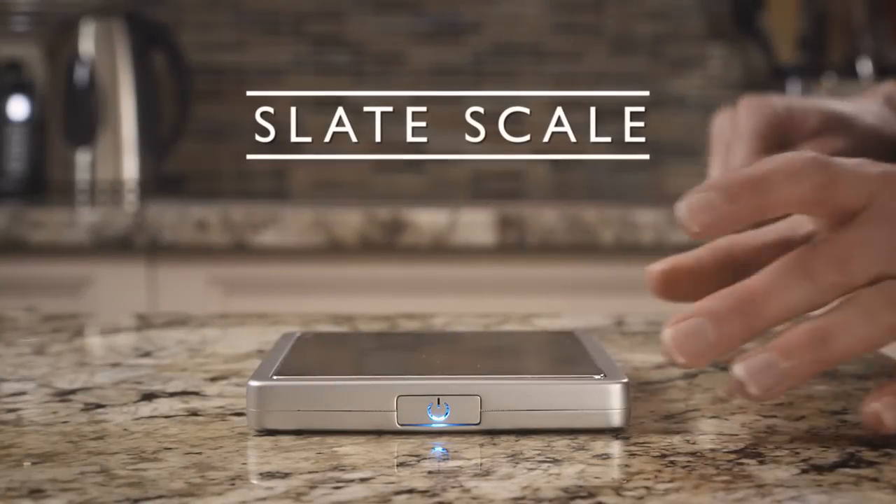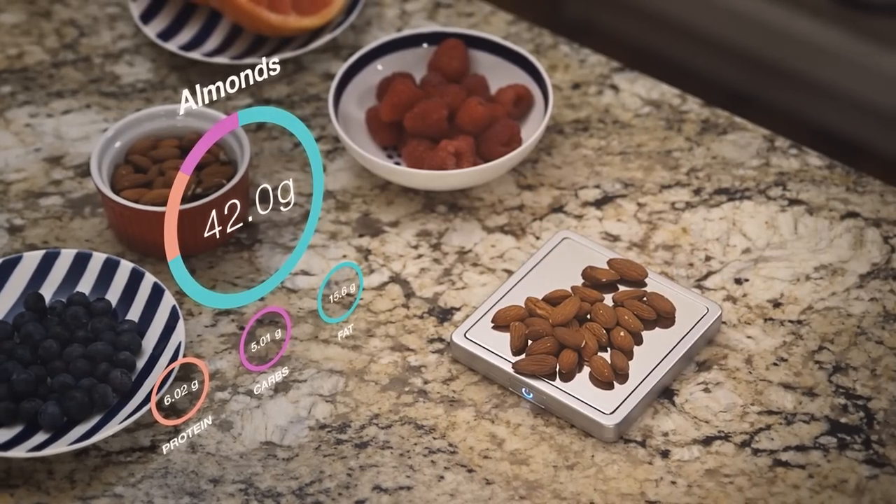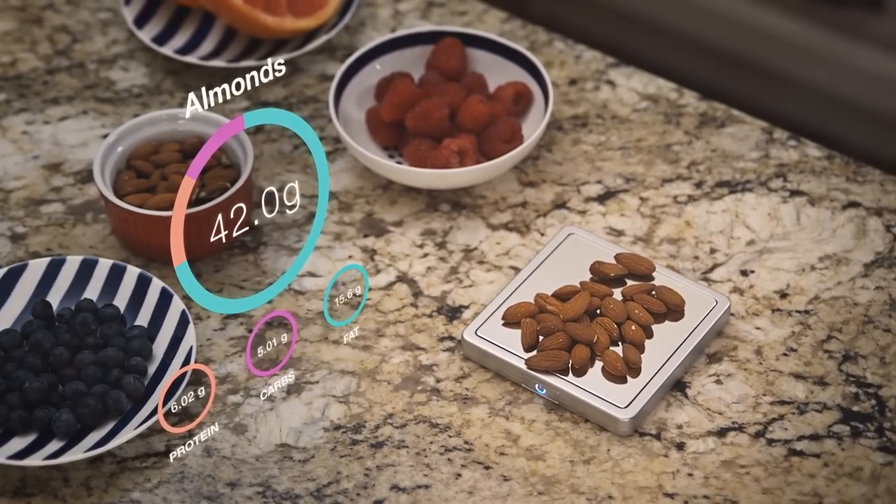This is Slate. Slate is the world's first portable nutritional smart scale that tracks anything you eat with pinpoint accuracy.